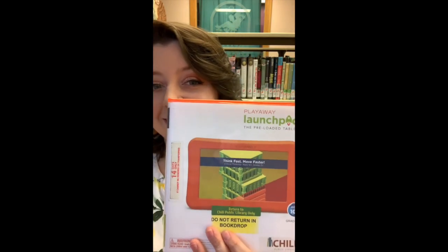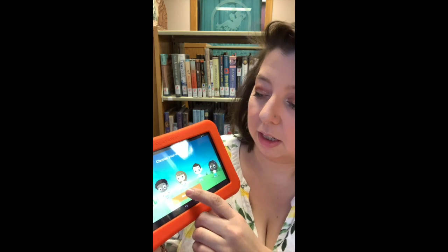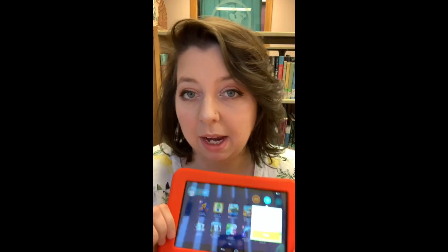We have these amazing things called launch pads. Launch pads are set up by age and they are actually a tablet. You choose your character, you start playing, and there are a whole collection of games that are based around that certain theme and age level.